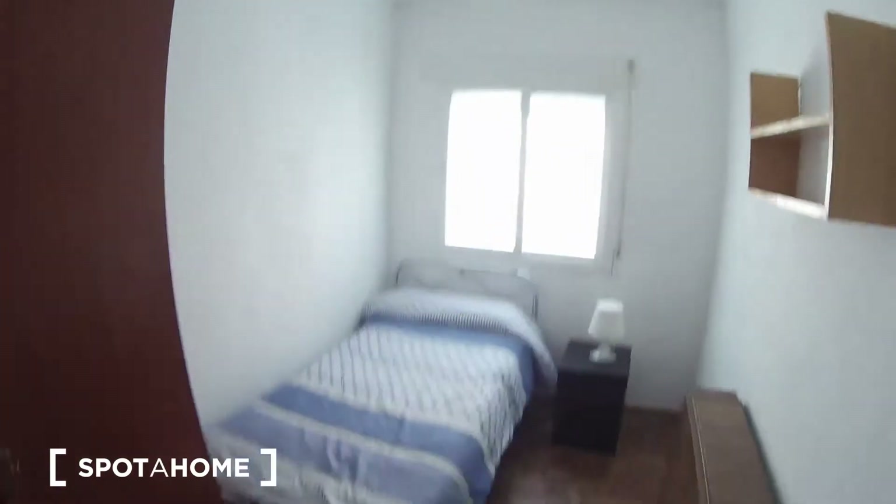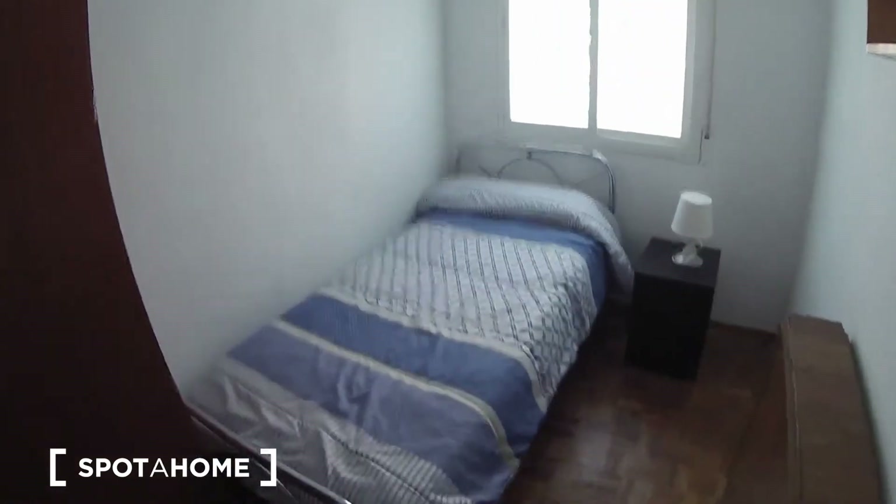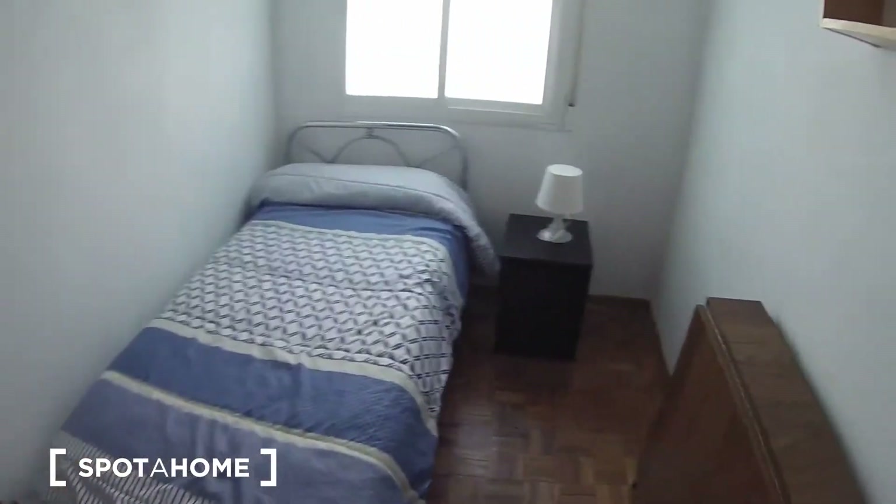Hello, this is Javier from Spotahome Madrid, and today I'm going to show you bedroom number three of this beautiful apartment. You can see the rest of the bedrooms on our website, spotahome.com. Let's start — this is the door for bedroom number three.